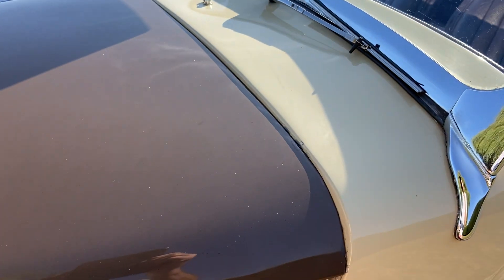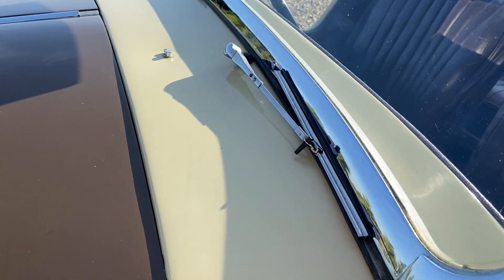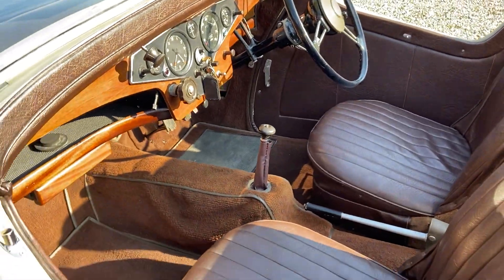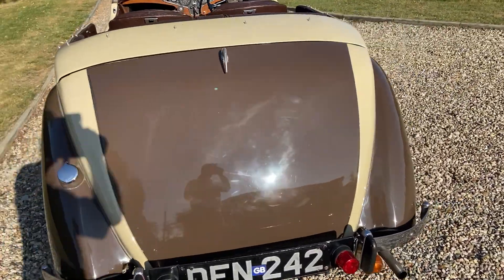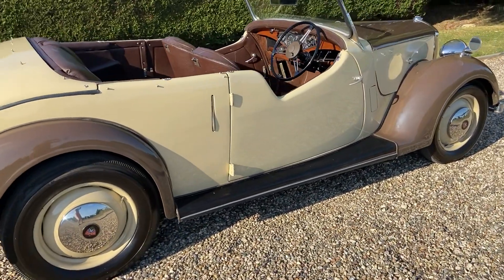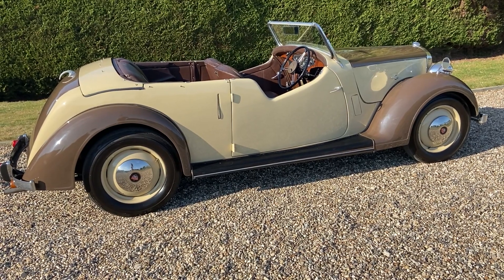Under the bonnet — I need another hand to do that, so I'll have to do that another time. It's all present and correct under there, though to note that it hasn't got the Luvax Bjar lubrication, chassis lubrication system, and it's also running a Solex carburettor, which quite a few of these cars do.